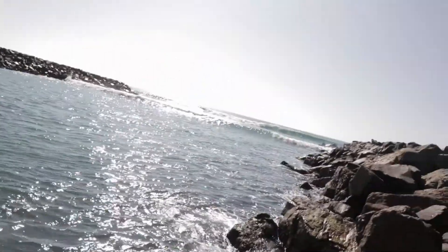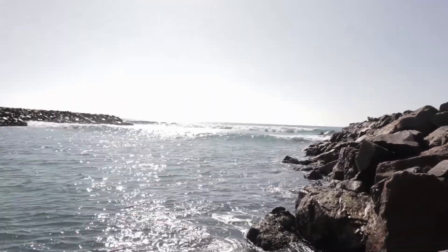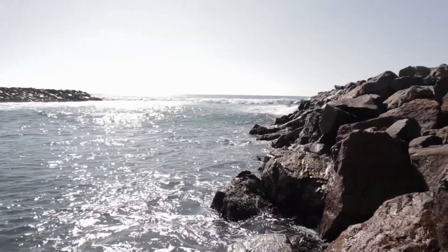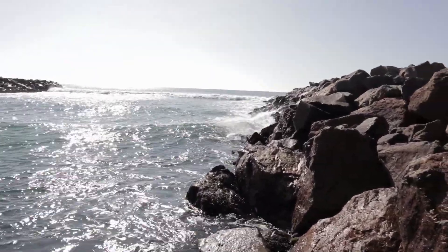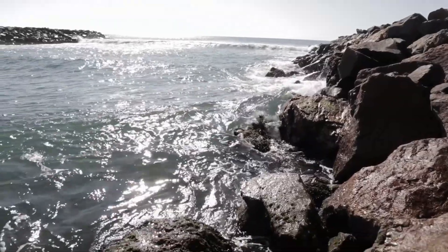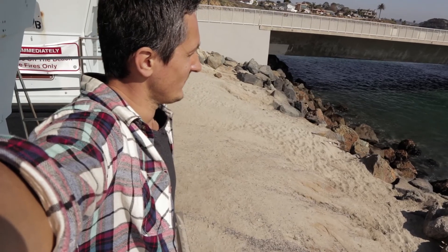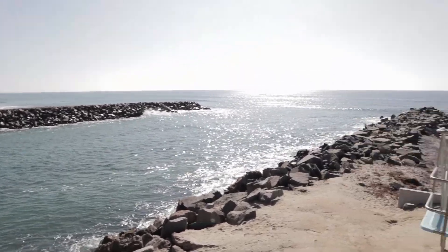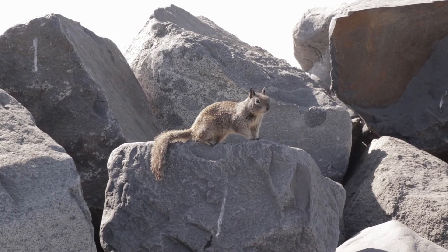So yeah, sometimes I just like to sit here. You know, it's pretty awesome. Check out the waves. This is my second favorite spot — check this out.